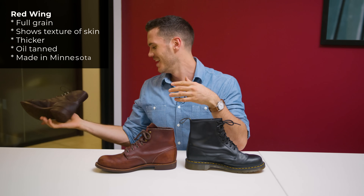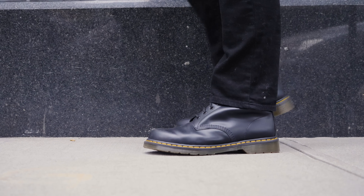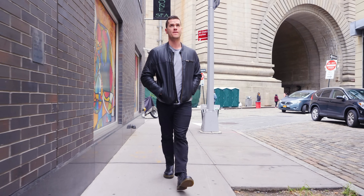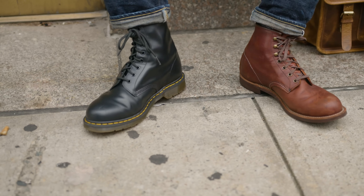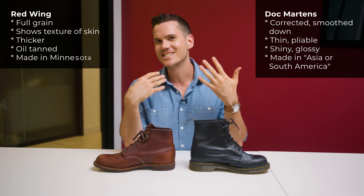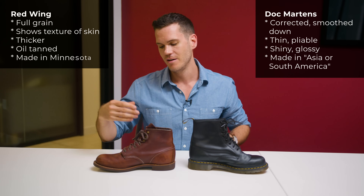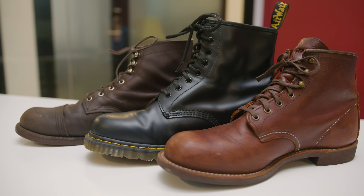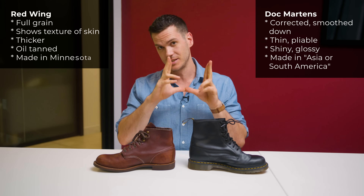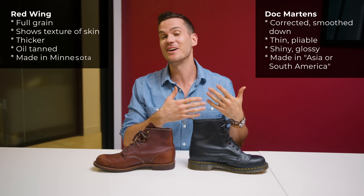Doc Martens leather is corrected grain, meaning it's been smoothed down to that super smooth, glossy finish. The Doc Martens leather is just much lower quality — it's super thin, really plasticky, clearly cheaper leather versus the nicer, considerably thicker leather on the Red Wings. I actually called Doc Martens to find out where the leather is from, and all they could tell me is that it comes from, quote, Asia or South America — that's about 5 billion people. It was very imprecise, whereas Red Wing's leather comes from SB Foot Tanning Company in Minnesota.